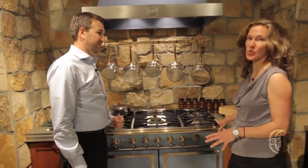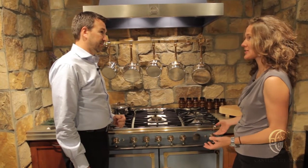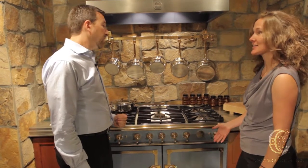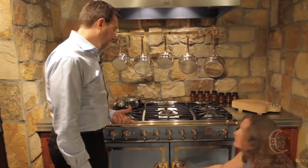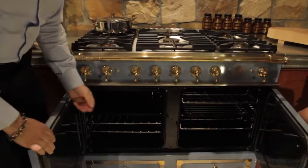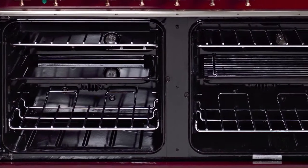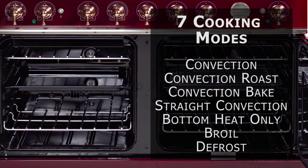It is a gorgeous range, but it can't be just pretty — everybody is really interested in how it cooks. We've had a lot of questions specifically about the oven size. The oven size is deceiving. You do have two equal size ovens in this 43-inch range. Your left oven is your full-featured oven. It does come with seven cooking modes: convection, convection roast, convection bake, straight convection, bottom heat only, broil, as well as defrost.